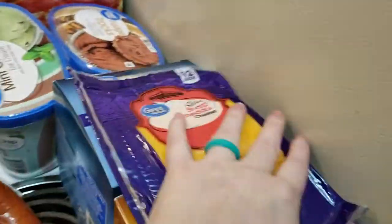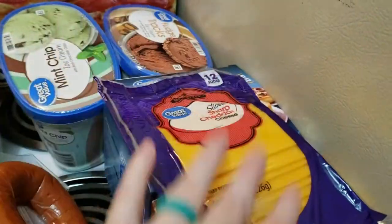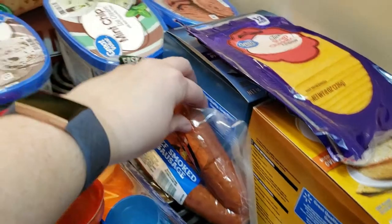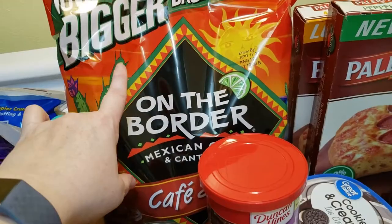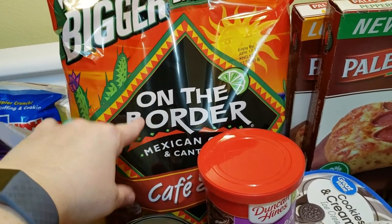We got 12 slices of sharp cheddar cheese and a beef smoked sausage which I have for a recipe this week. I also got some chips — I have leftover barbecue chicken from last night and I'm going to use those for barbecue nachos.